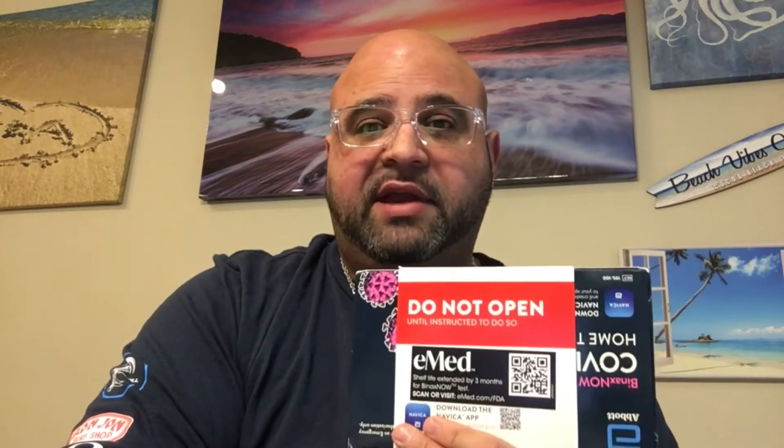When you order these from the company — I will put the link in the bio — they come in a pack. They're $69 shipped to your house via FedEx. They do take about five business days to get to your house, so make sure you give yourself ample time to get these before you sail. These are good for U.S. travel by air and U.S. travel by sea.